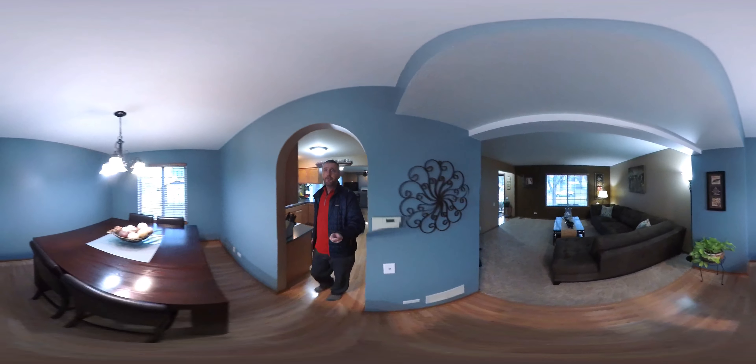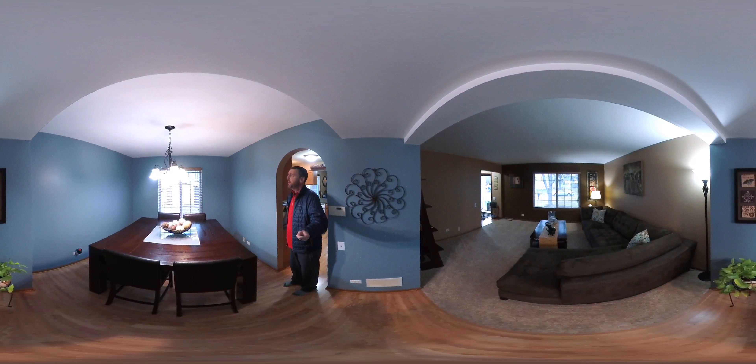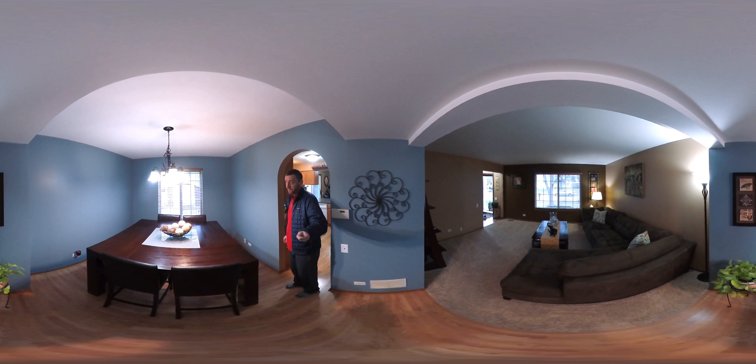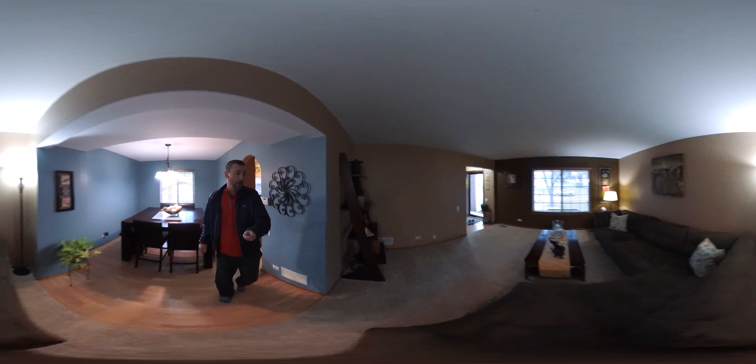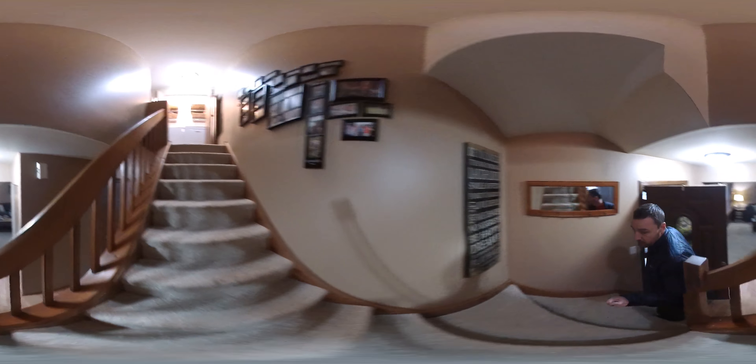In here we get into the dining room. As you can see, it goes along with the living room here. Upgraded light fixtures, wood blinds. So really a lot going for this house. There's also a powder room on the main level.